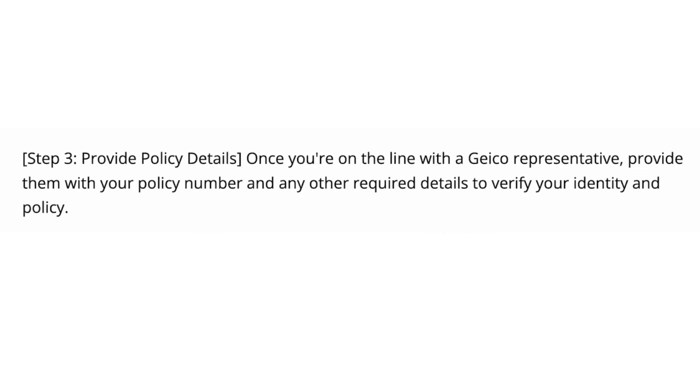Step number three, provide policy details. Once you're on the line with a GEICO representative, provide them with your policy number and any other required details to verify your identity and policy.